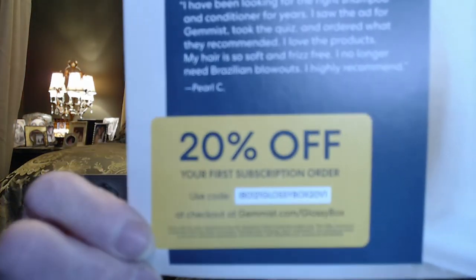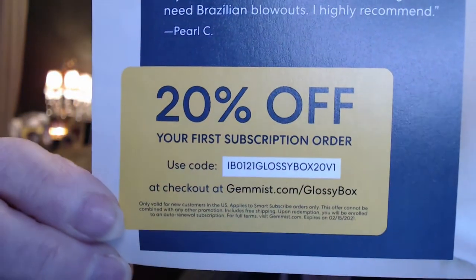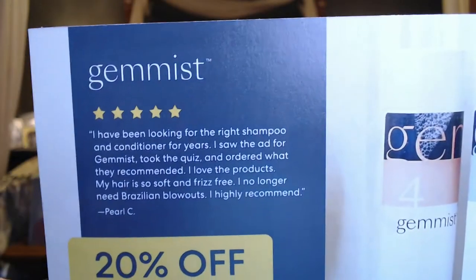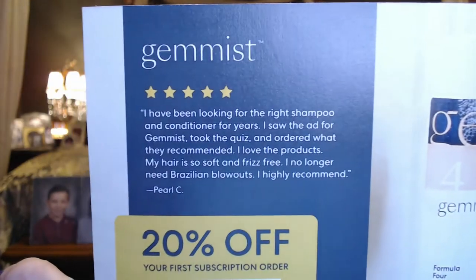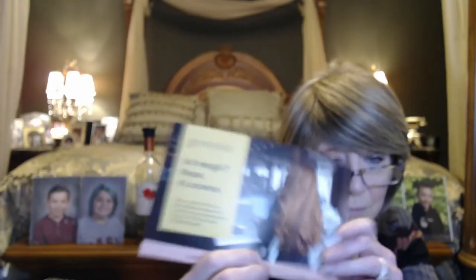There's also a 20% off coupon inside for shampoo and conditioner — the code appears to be focused on Gymnast — so you can get 20% off using that code.